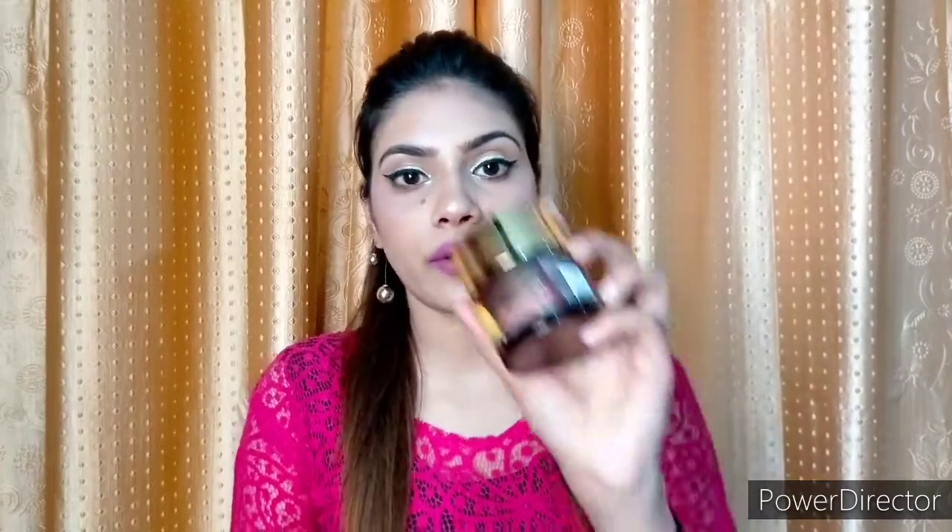My first product is the WOW Vitamin C Face Cream. I bought this cream from Nyka, so I thought I'd include it in this haul. Its price is 599 rupees. I have bought it for my mom because her skin is very good and she can use it.